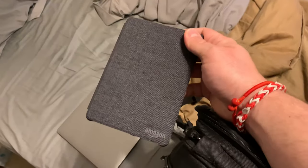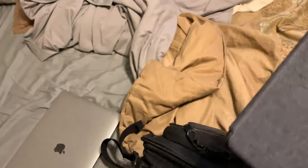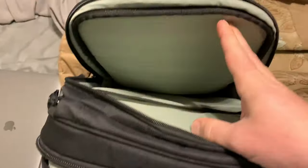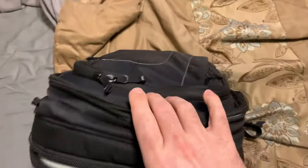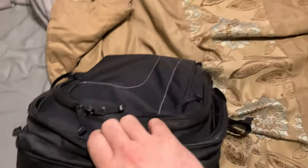In my backpack, I have a slot here and then my laptop slot. In this slot I keep my Kindle. I slide it in every morning — that's my Kindle slot — then throw my laptop in the other slot, zip it all up, and I'm off.